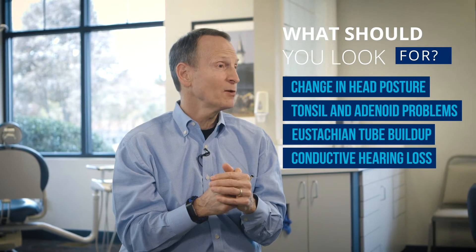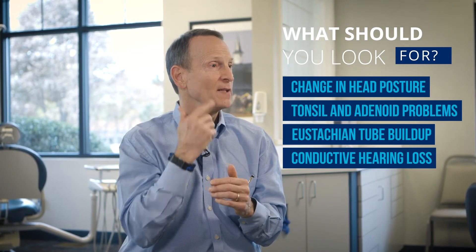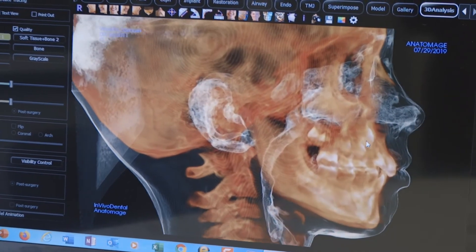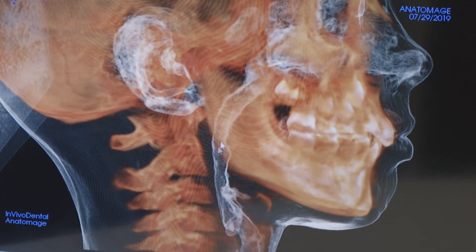What do you need to look for? Mouth breathing, chapped lips and gingivitis, red gum tissue, venous pooling under the eyes, change in head posture, tonsil and adenoid problems, build up in the Eustachian tubes, conductive hearing loss, head and neck pain, and snoring.